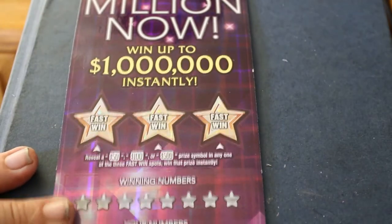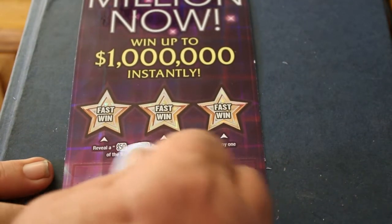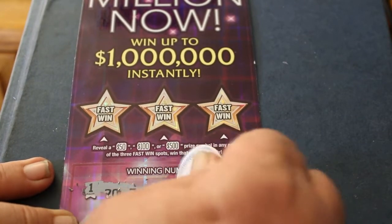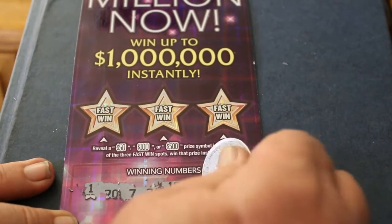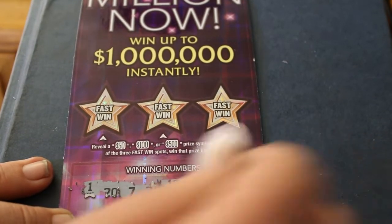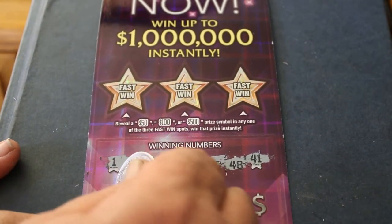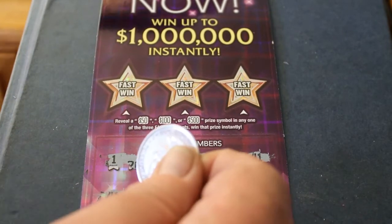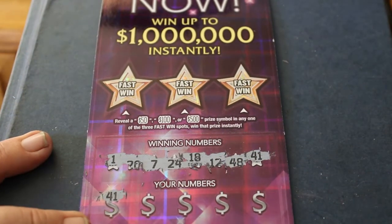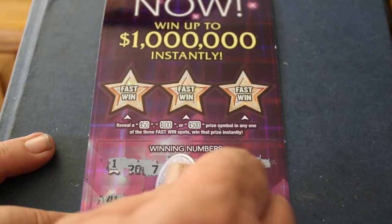Ticket 001: your numbers are 1, 27, 24, 18, 12, 49, 8, 41 — and 41 right off the bat. Okay, 41 right off the bat. That's always a good sign when the first number you hit is right there.